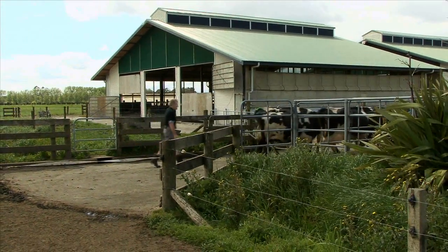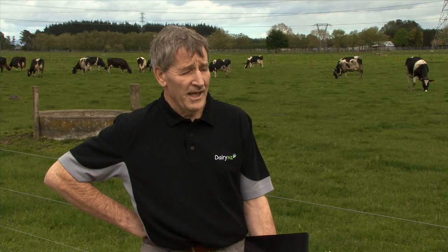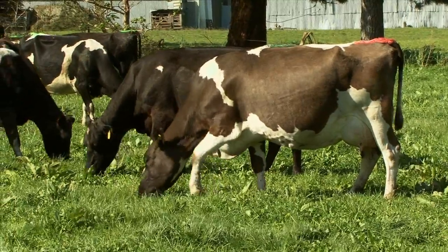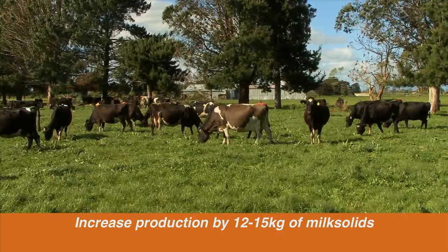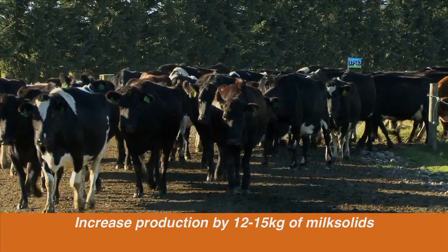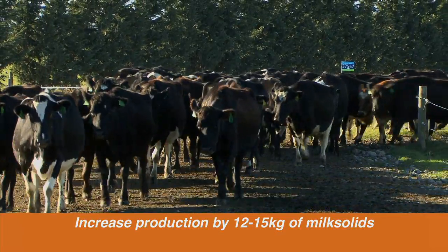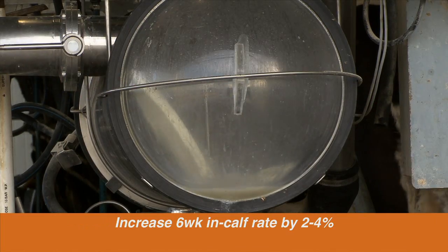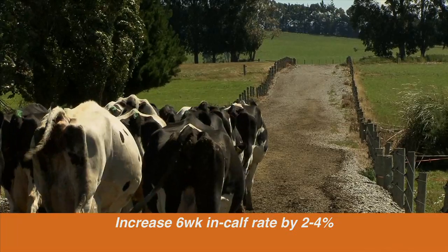Condition scoring is an easily learned management tool and it gives the farmer the ability to measure a cow's energy reserves. Having the cows in the right condition score at calving will increase production by 12 to 15 kilograms of milk solids the following lactation, and increase the six-week in-calf rate by two to four percent.